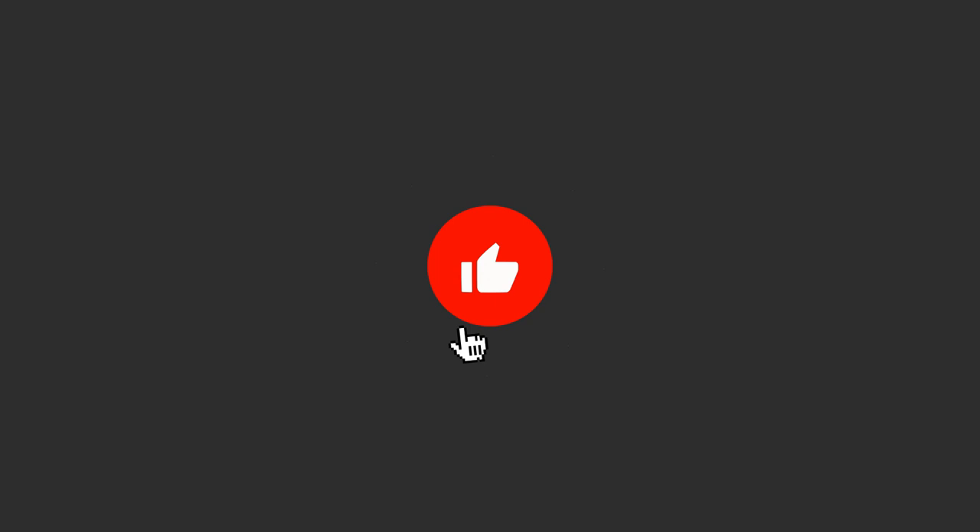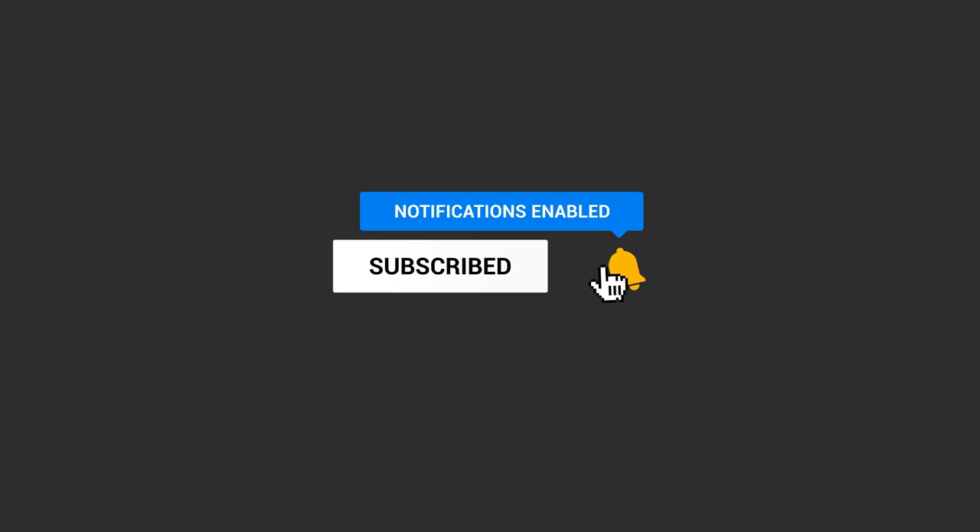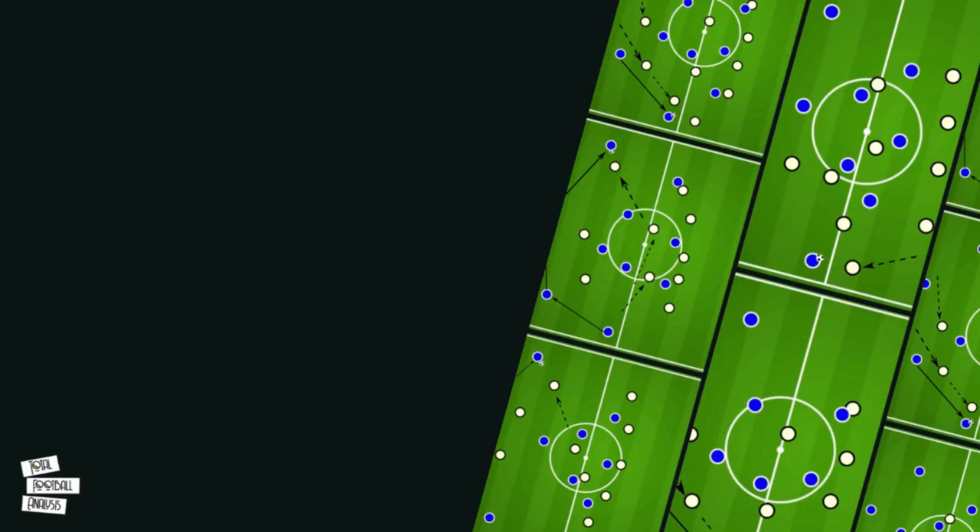Before we get stuck into the video, if you are new or you haven't yet, make sure you are subscribed and like this video. You can also leave a comment if you have any recommendations or feedback. Now let's get started.